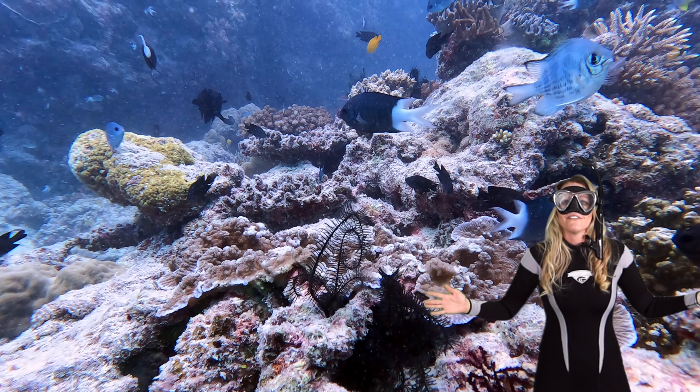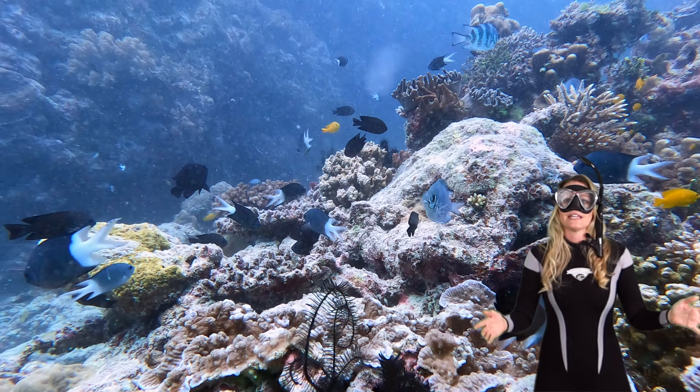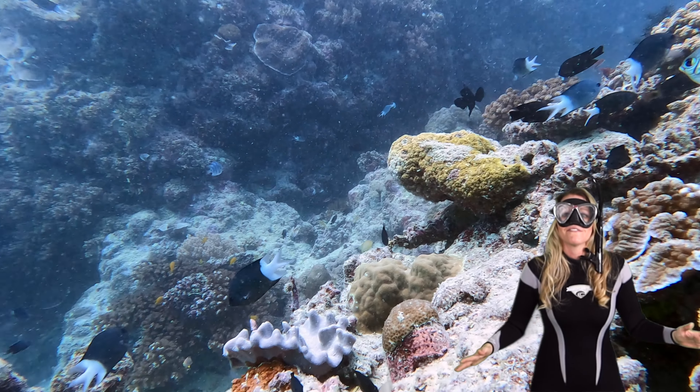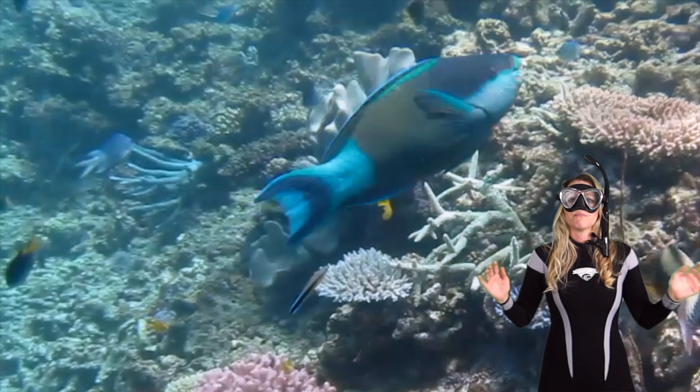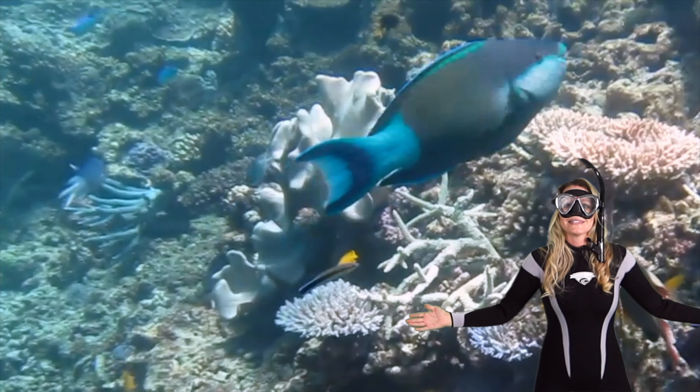And there you have it, fellow fish admirers. These marvelous creatures play an essential role in the life and vibrancy of coral reefs. Dive safely and continue to uncover the beauty that lies beneath the water. Thanks for taking this dive with me.